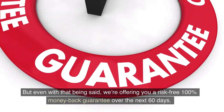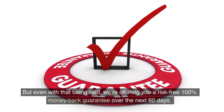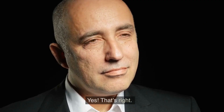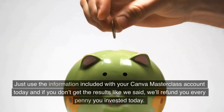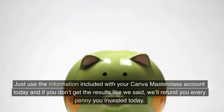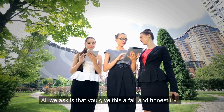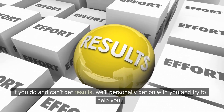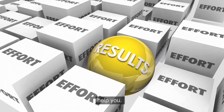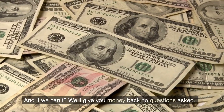But even with that being said, we're offering you a risk-free 100% money-back guarantee over the next 60 days. Just use the information included with your Canva Masterclass account today, and if you don't get the results like we said, we'll refund you every penny you invested today. All we ask is that you give this a fair and honest try. If you do and can't get results, we'll personally get on with you and try to help you. And if we can't, we'll give you your money back, no questions asked.